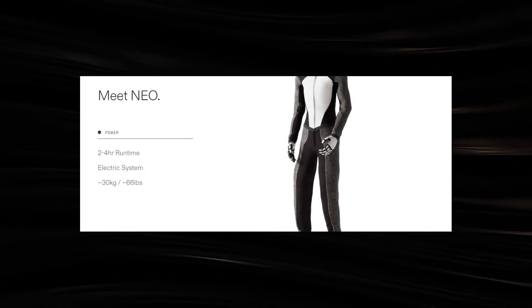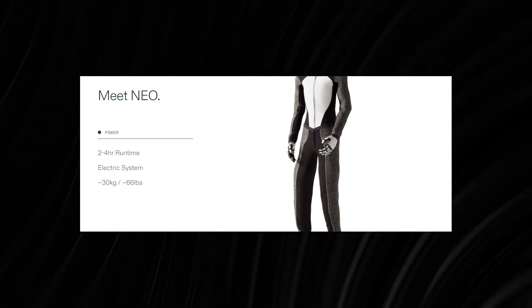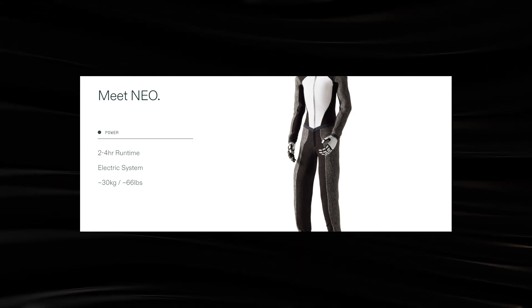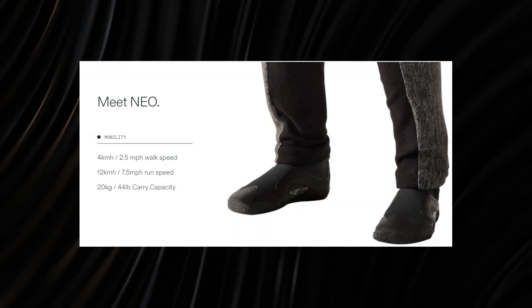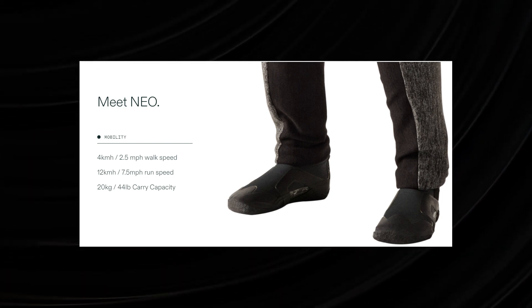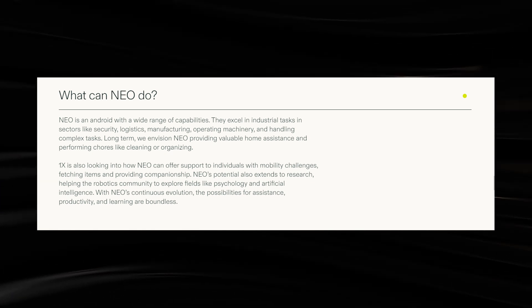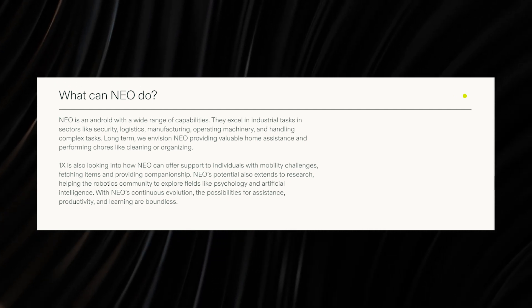Interestingly, even with all of these advanced features, the NEO robot is expected to have an uptime of between 2 to 4 hours after a full charge. The NEO robot will weigh around 66 pounds — quite lightweight compared to the Tesla Bot, which weighs around 125 pounds. In terms of mobility, NEO will be able to reach speeds of 2.5 miles per hour when walking or 7.5 miles per hour when running. Additionally, this smart robot from 1X Robotics will have a payload capacity of 44 pounds, which is approximately 66% of its weight. This makes NEO suitable to function across several sectors like logistics, security, manufacturing, and even entertainment. For instance, it could be used to transport small packages within a warehouse, or as an office or home assistant.